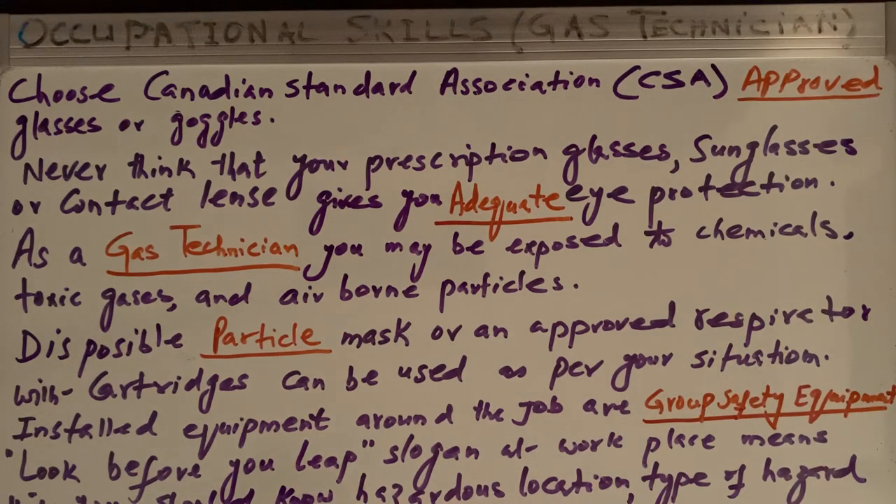After eye protection, we have respiratory protection. Respiration is very important — if something enters through our respiration into our lungs, that can be dangerous. As a gas technician, you may be exposed to chemicals, toxic gases, and airborne particles.